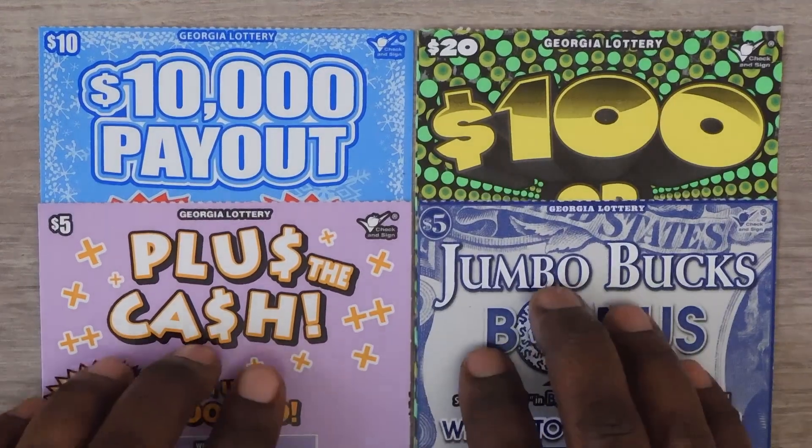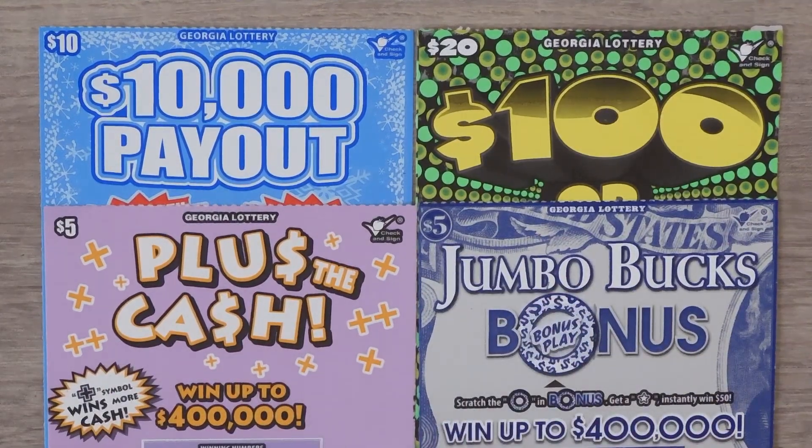Hi YouTube and welcome to Million Miler Scratcher. I'm in Georgia scratching my favorite Georgia lottery tickets. Let's see how we do.